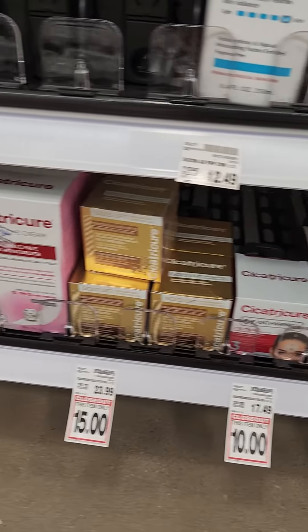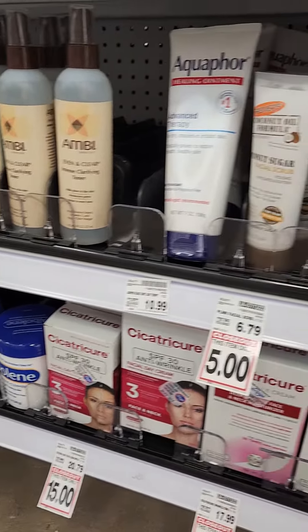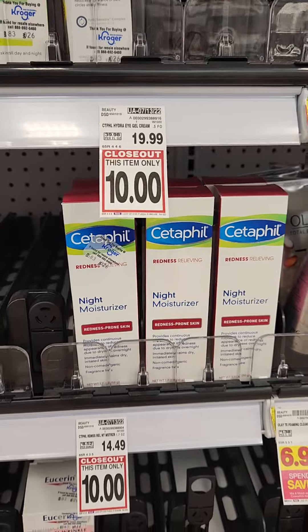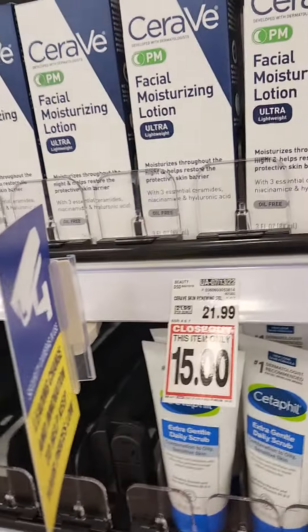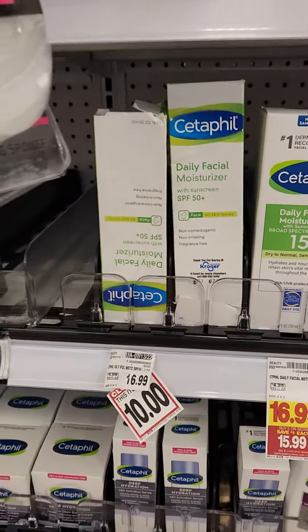I've not heard of this brand down here — Cicatricure. But we have some Palmers that's on clearance, and some Cetaphil — I'm not sure how you say it. They have a lot on this aisle and the next aisle that's also on closeout. Moisturizing lotion — I know somebody who has to use Cetaphil for her face.